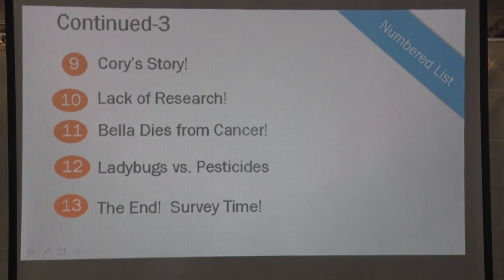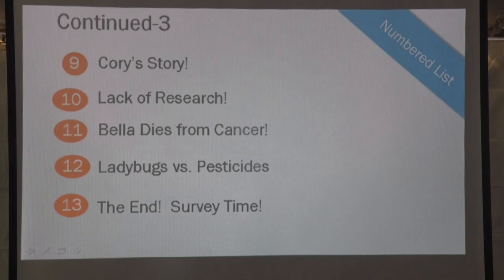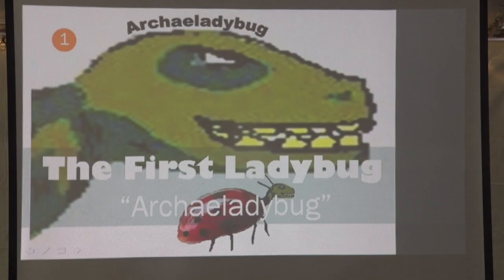There's also a Corrie story, and lack of research. Bella dies from cancer — Bella is my sister, she's the reason why I got started in this to begin with. Then ladybugs versus pesticides, and at the end is survey time.